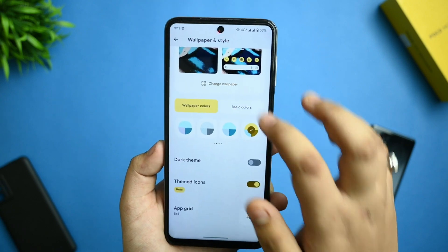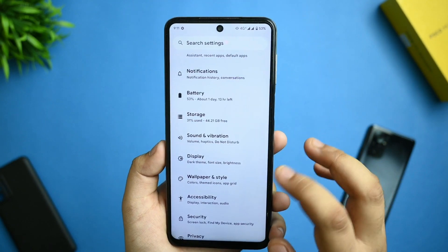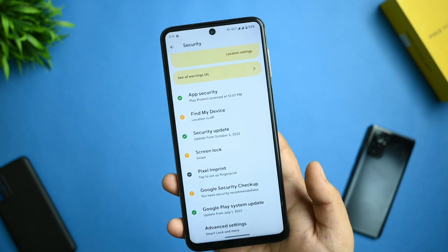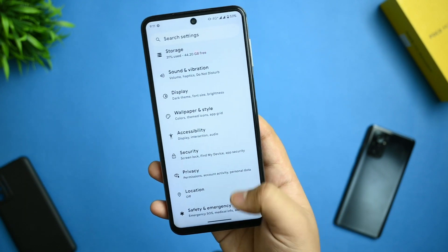Going back to settings, in security you get fingerprint options. Face unlock is still not available in Android 13 custom ROMs.